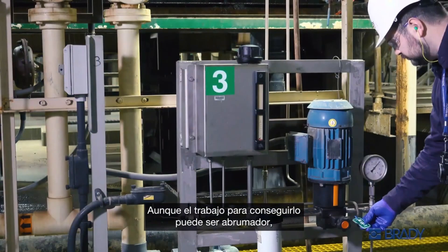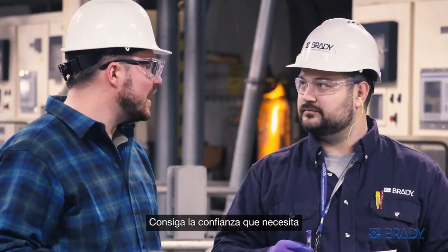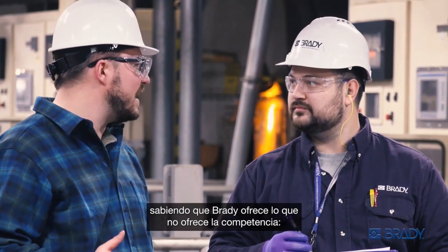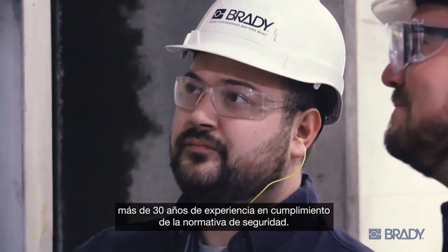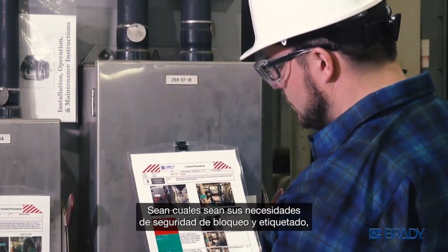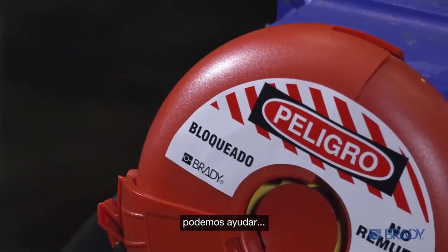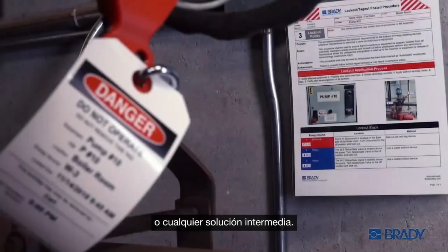While the work to get there can be daunting, you have an expert you can rely on. Get the confidence you need knowing Brady offers what competitors don't — more than 30 years experience in safety compliance. No matter where you are in your lockout tagout safety needs, we can help, just devices, a start-to-finish lockout tagout solution, or anywhere in between.